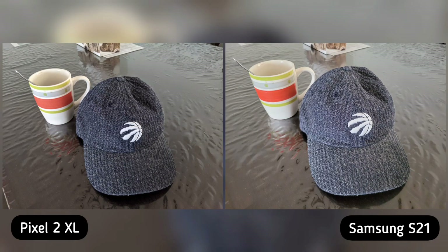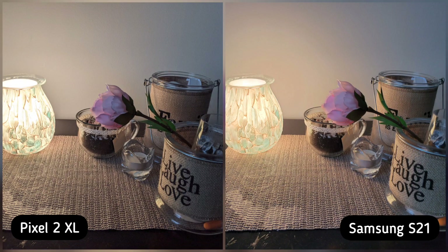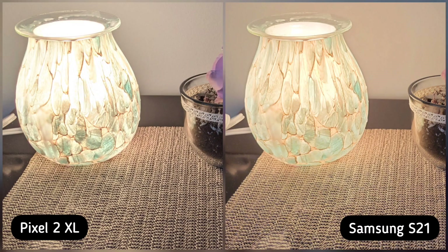On our next shot, I took a photo of our Toronto Raptors cap and there's a slight difference in color rendition. Although S21 is lighter, I love the color rendition and color science of Pixel 2 XL — and Pixel 2 XL is slightly sharper than S21 — so Pixel 2 XL is the winner here. Next, I took a photo of our scented candles and both phones did a good job. But if you zoom in, S21 managed the highlights better and Pixel 2 XL is slightly blown out, so Samsung S21 is the winner here.